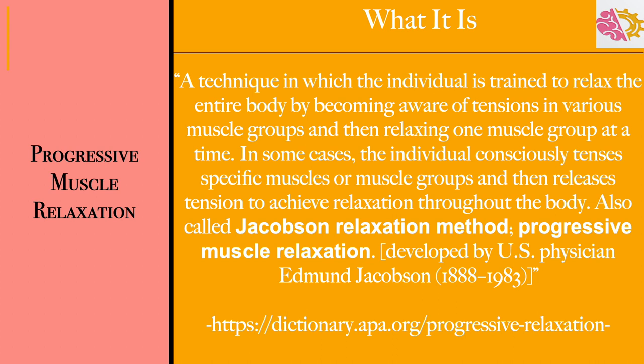According to the American Psychological Association, progressive muscle relaxation is a technique in which the individual is trained to relax the entire body by becoming aware of tensions in various muscle groups and then relaxing one muscle group at a time. In some cases, the individual consciously tenses specific muscle groups and then releases tension to achieve relaxation throughout the body. This is also called the Jacobson Relaxation Method, developed by U.S. physician Edmund Jacobson in 1888.